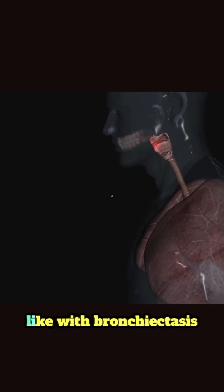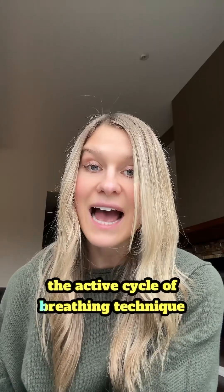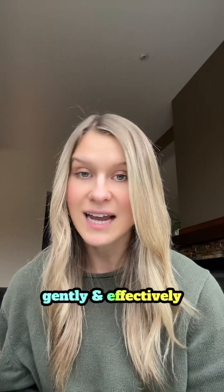If mucus is an issue, like with bronchiectasis or cystic fibrosis, we use a technique called the active cycle of breathing technique. This combines deep breathing, relaxed breathing, and huffing to clear mucus gently and effectively.